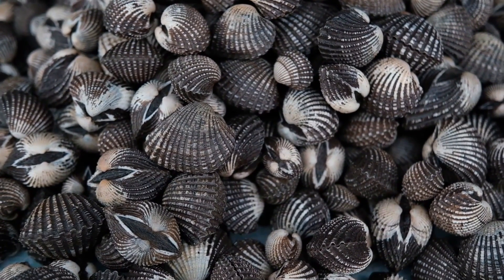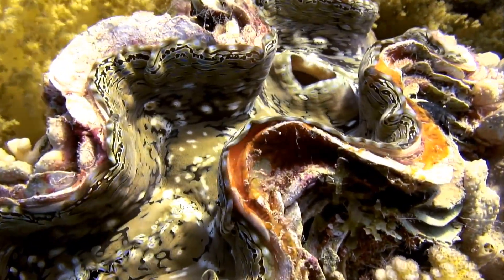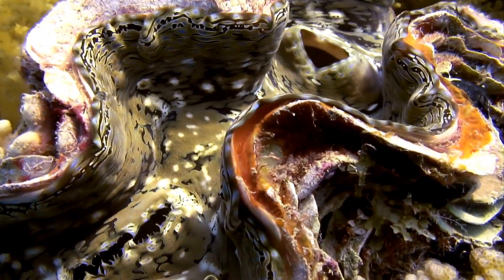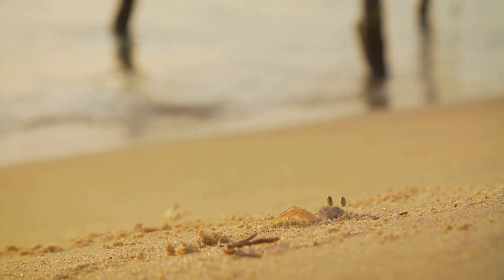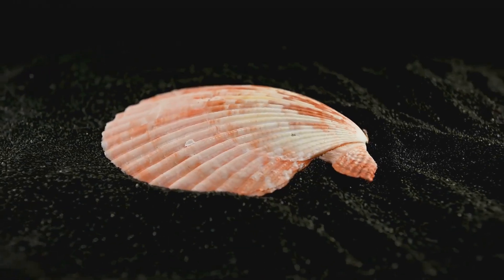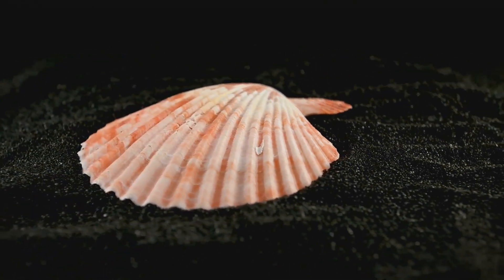Clams have developed some clever survival skills. When a clam senses danger, it quickly closes its shell tight using powerful muscles. Some clams can use their one foot to dig quickly into the sand to hide. Other clams, like scallops, can actually swim by rapidly opening and closing their shells to escape predators.